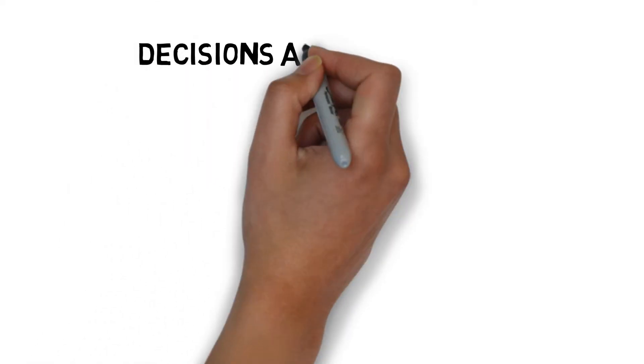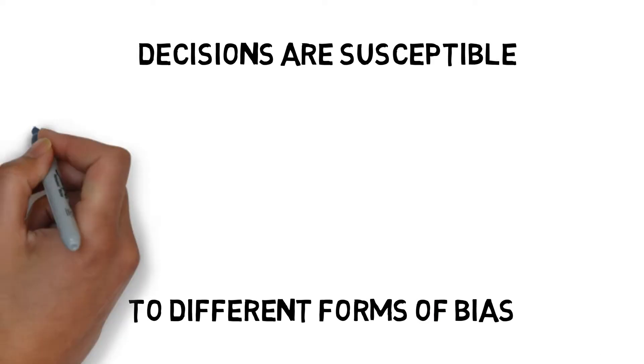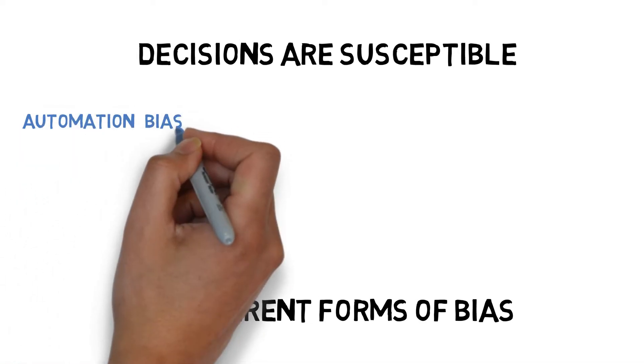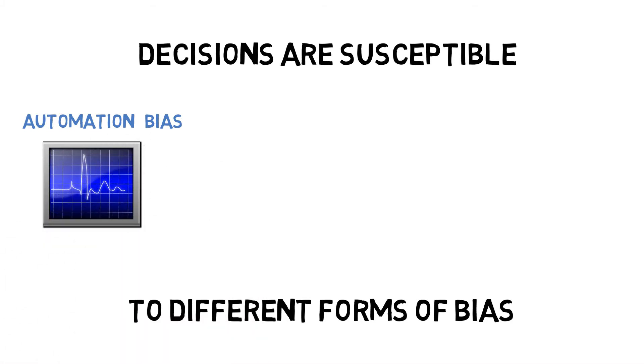Decision-making is susceptible to different forms of cognitive bias. Cognitive biases are systemic errors in thinking which affect the judgement and decisions that we make. Automation bias is when we trust and favour information from an automated source and ignore or refute conflicting evidence. We fail to question if the information is incorrect or if there is a fault — for example, accepting the automated diagnosis on an ECG.